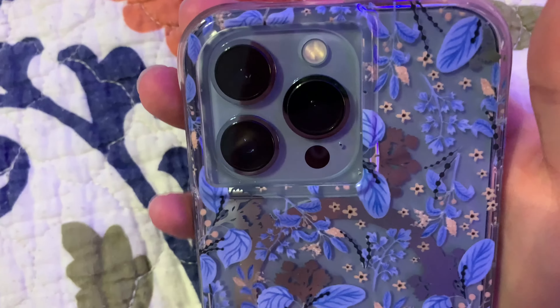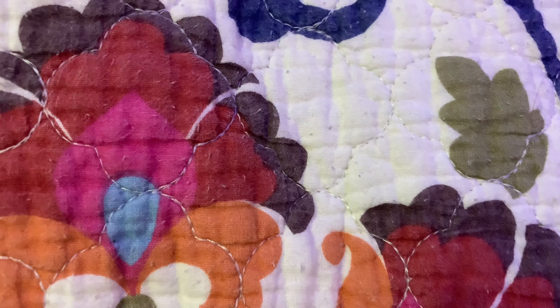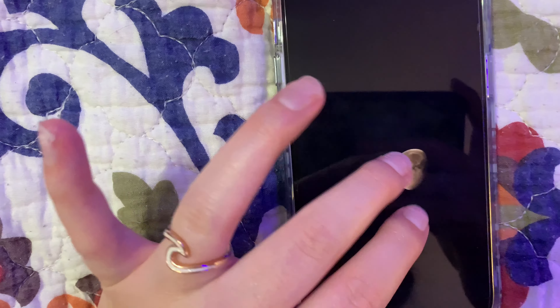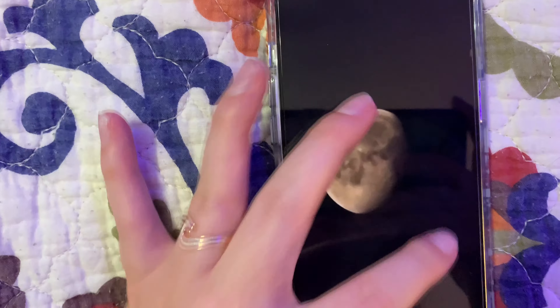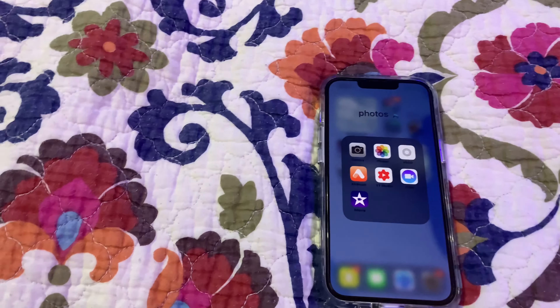But this camera quality is amazing. Look at this picture I took of the moon — I took this picture of the moon this morning. That looks so cool. I wish I could have done an unboxing, but I was too excited to even make an unboxing video.